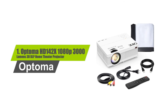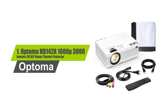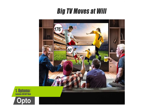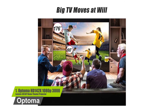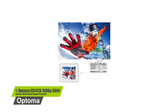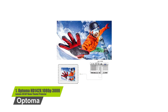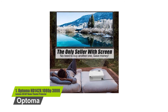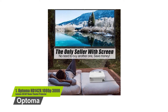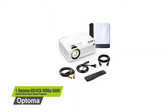Number 1: Optima HD 142x 1080p 3000 Lumens 3D DLP Home Theater Projector. The projector is equipped with a 5-layer LCD display, which prolongs the projector lamp life to 50,000 hours. The LED light source is meant to protect the eyes of people watching their favorite movies on the screen. With this projector, you can connect a wide range of devices such as HDMI, USB, SD, AV, VGA, and headphones.